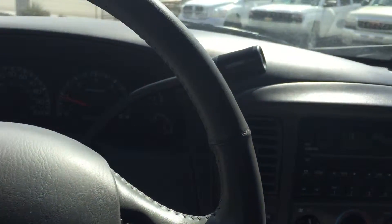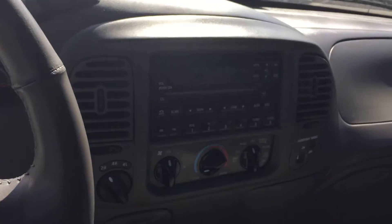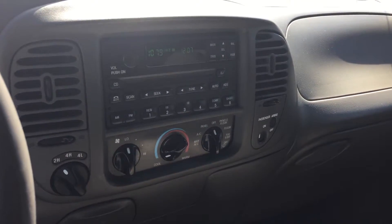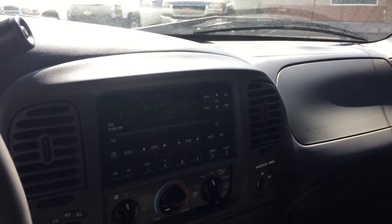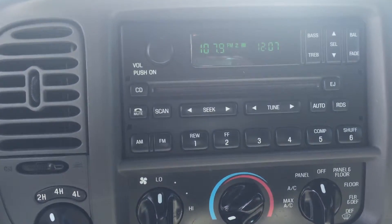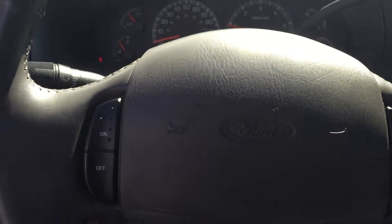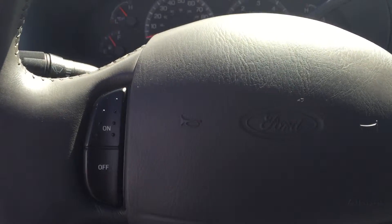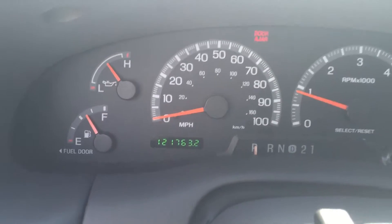Right now we are sitting in a really clean 2002 Ford F-150. This is the FX4 four-wheel drive extended cab. Take a look how clean this truck is — it does have a CD player, power door windows, and controls on the steering wheel.